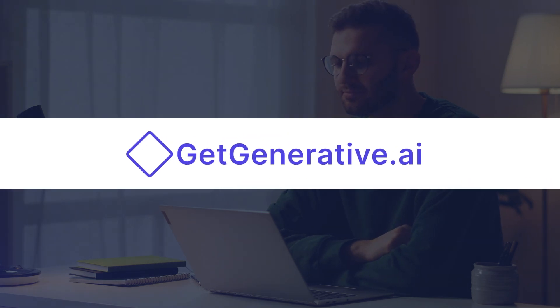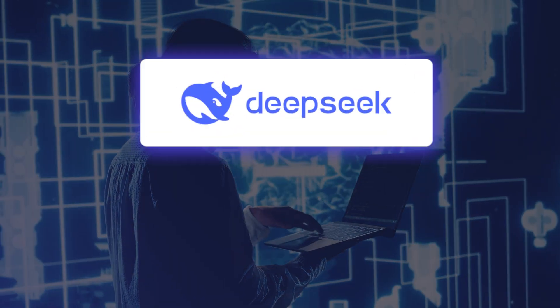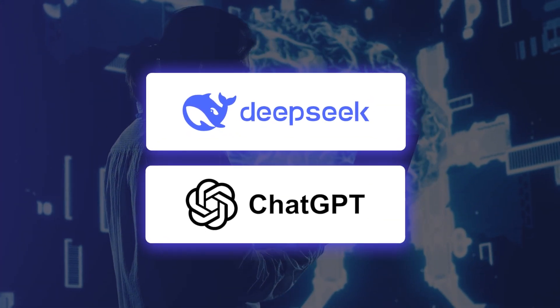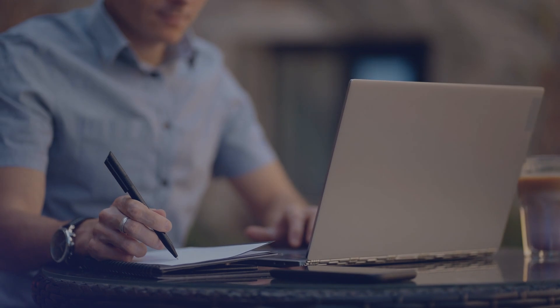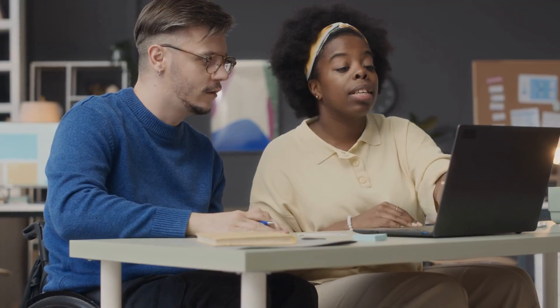Welcome to GetGenerative.ai. Today we're diving into a comparative analysis of two prominent AI models: DeepSeek R1 and OpenAI's ChatGPT. We'll explore their differences in cost, performance, accuracy, and scalability to help you determine which aligns best with your needs.